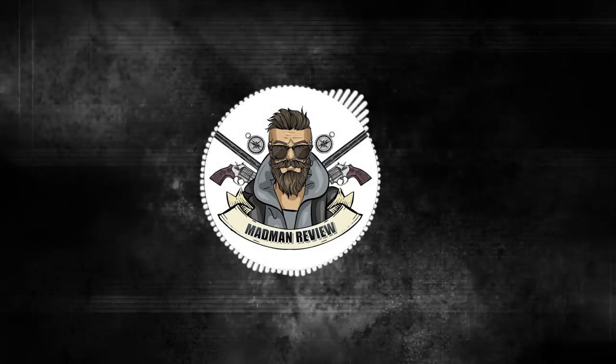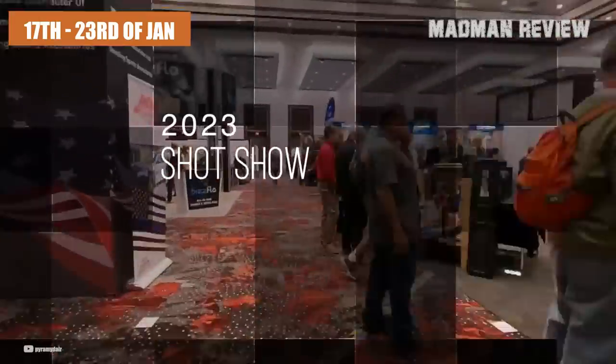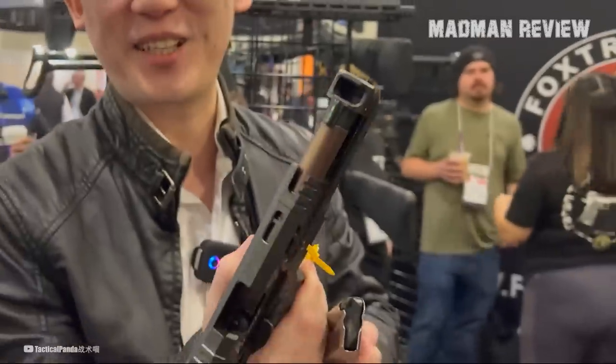Hello everyone, Mike here again with Madman Review. The National Shooting Sports Foundation's annual shooting, hunting, and outdoor trade show, more commonly known as SHOT Show, ran from the 17th to the 23rd of January. And this year, it has been a real blast — but then again, so were all previous SHOT Shows.